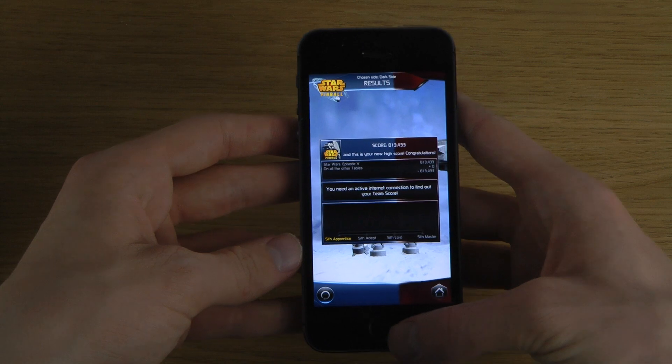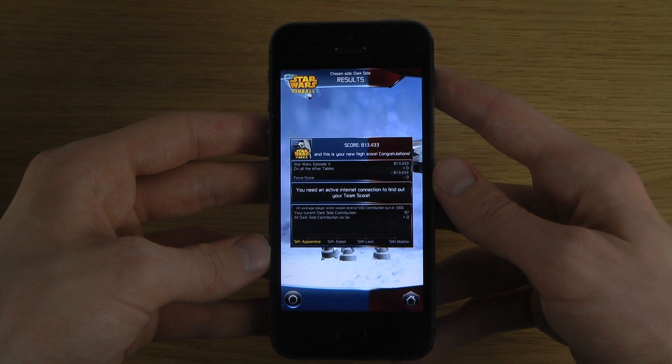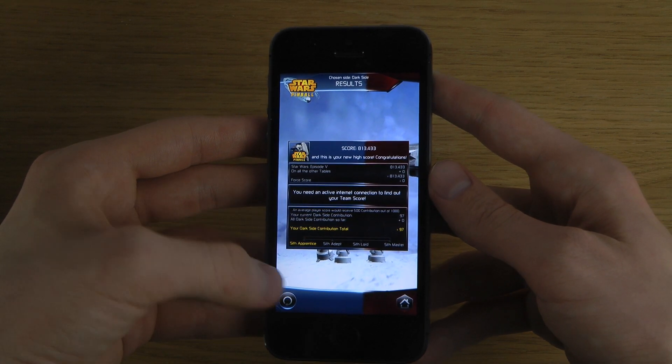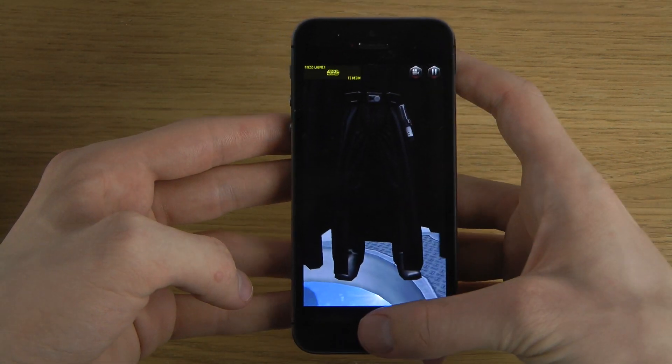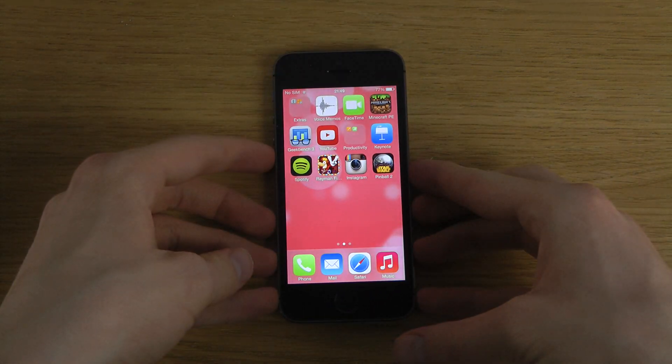Here we go. So quickly look here at the pinball Star Wars on the iPhone 5s.